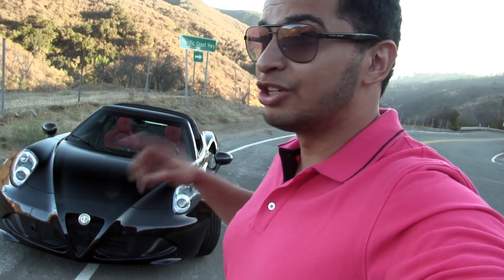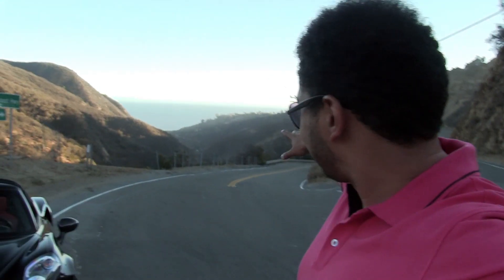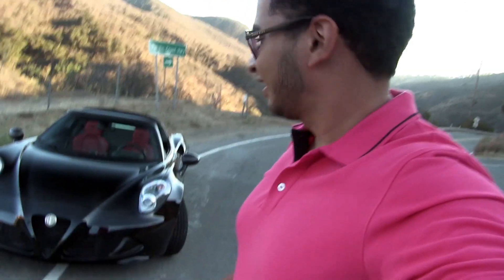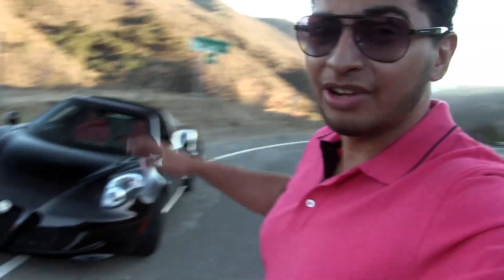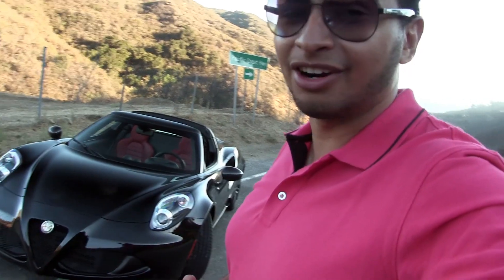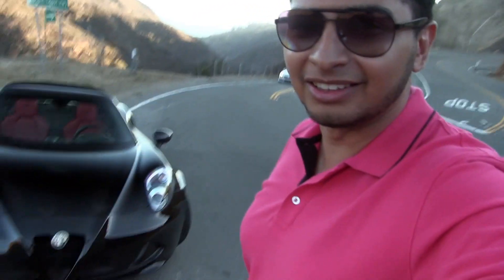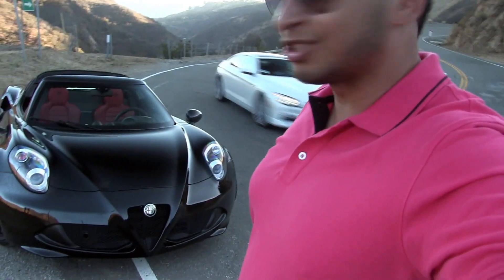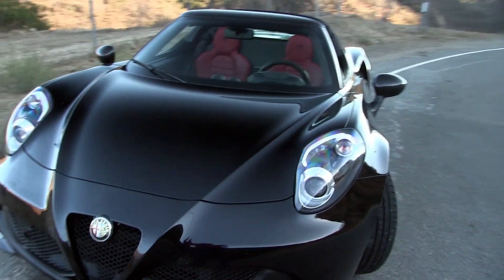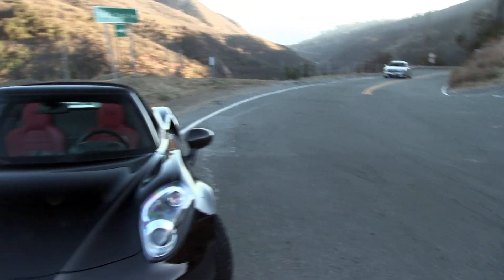I'm going to go over this car and then we're going to do a quick drive around these awesome roads. You can just see the elevation here. It is so quiet up here. I'm going to do a walk around and then we're actually going to drive this thing. I already love this car more than anything.